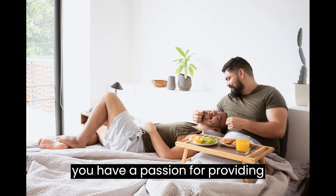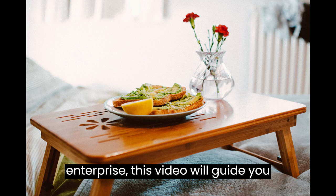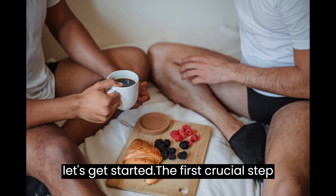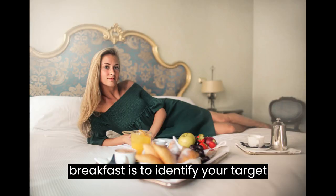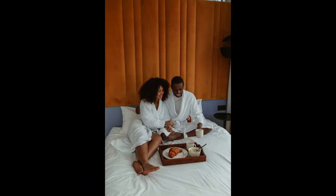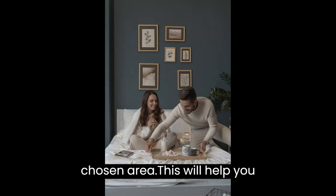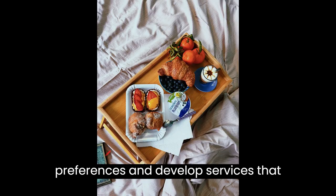Whether you have a passion for providing excellent service or simply want to turn your beautiful property into a thriving enterprise, this video will guide you through the process step-by-step. The first crucial step in starting a successful bed and breakfast is to identify your target market and location. Consider your property's unique selling points such as scenic views, proximity to attractions, or a specific theme. Conduct thorough market research to determine if there is a demand for accommodation in your chosen area. This will help you understand your target audience's preferences and develop services that cater to their needs.